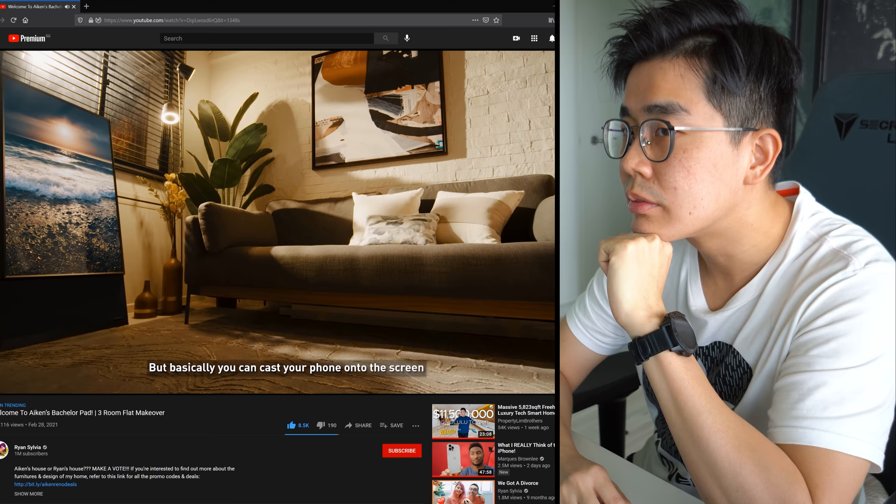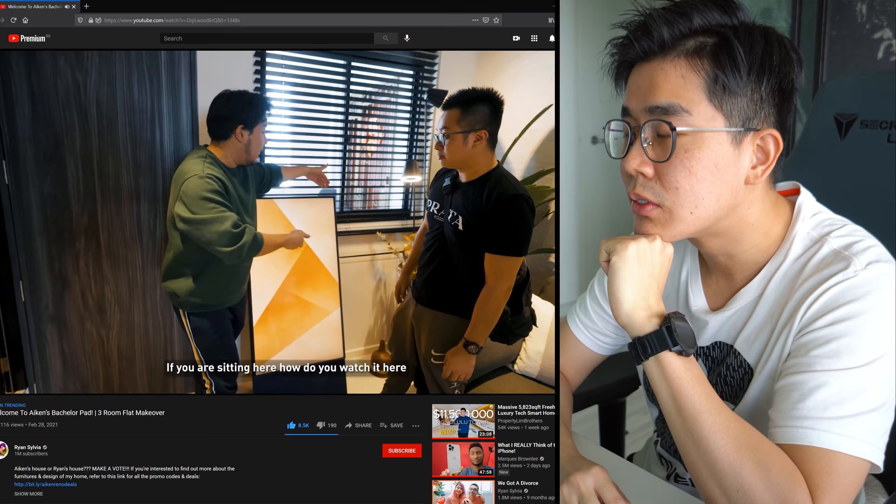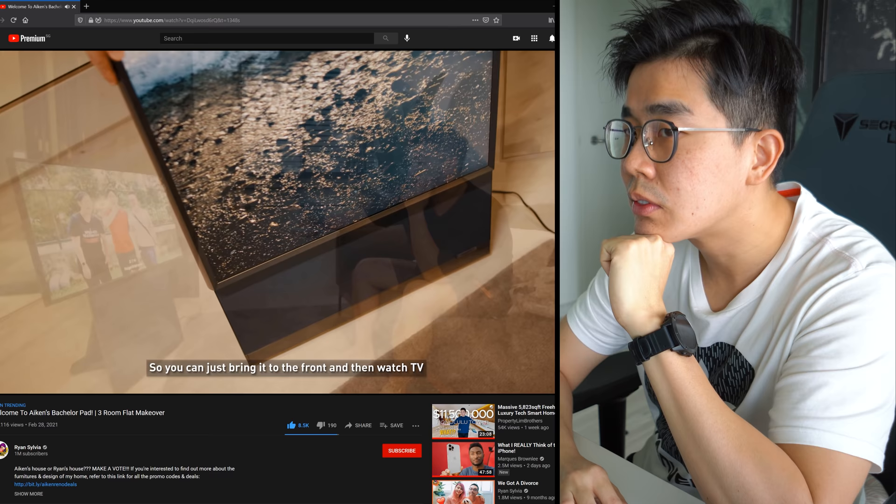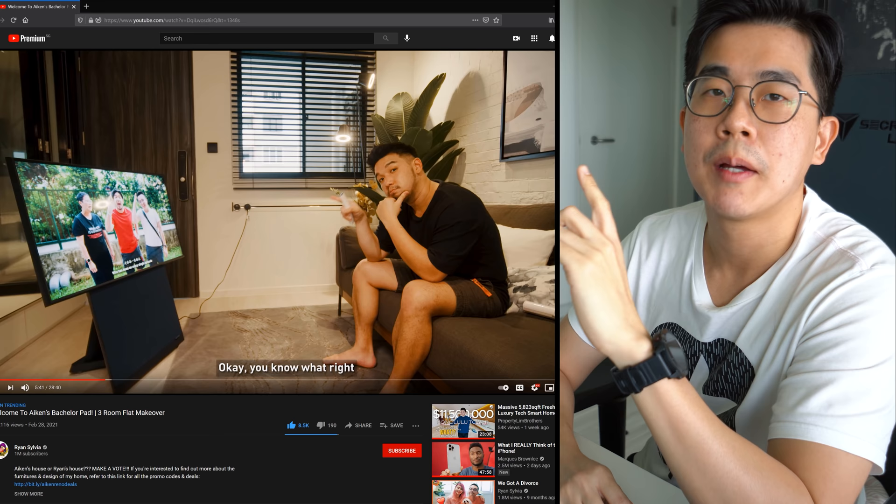This is the Samsung The Frame - you can cast your phone onto the screen and it will rotate in both horizontal and vertical mode. You might be wondering, if you're sitting there, how do you watch it? It actually comes with wheels so you can roll it to the front and watch TV. This TV is probably not for most of us with a proper TV console or wall to mount it, but for his layout and design it's perfect.